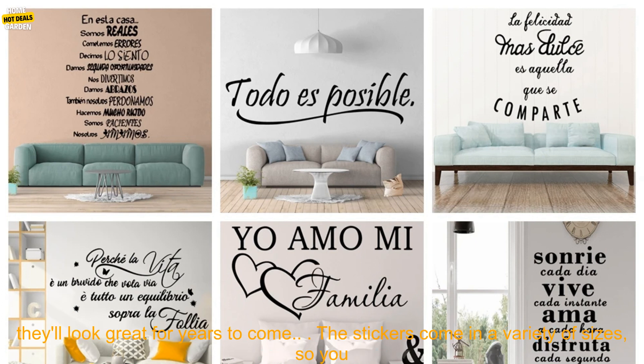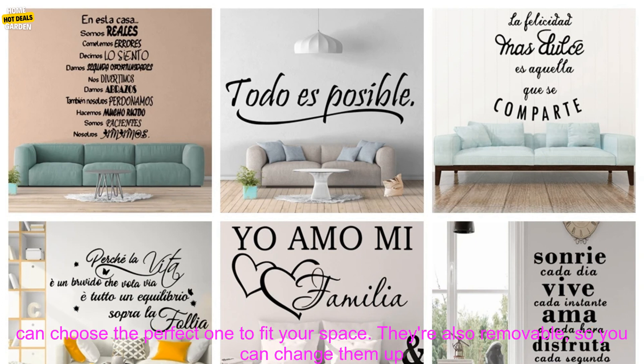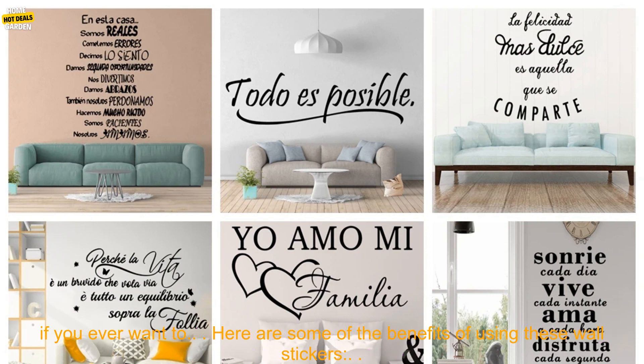They're made of high-quality vinyl and are easy to apply, so you can be sure that they'll look great for years to come. The stickers come in a variety of sizes, so you can choose the perfect one to fit your space.